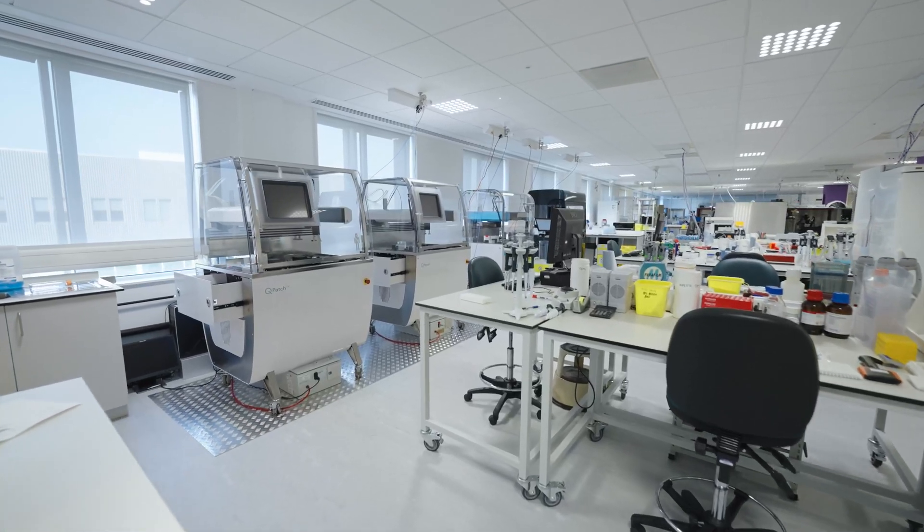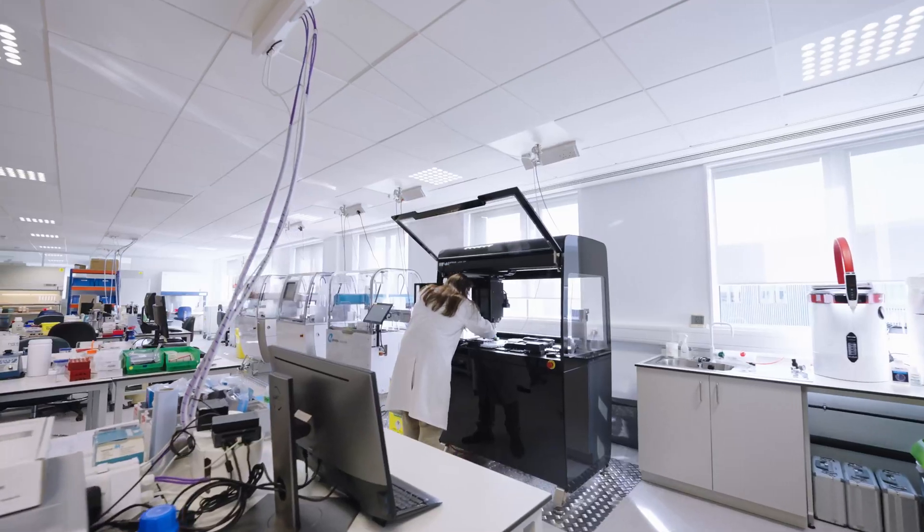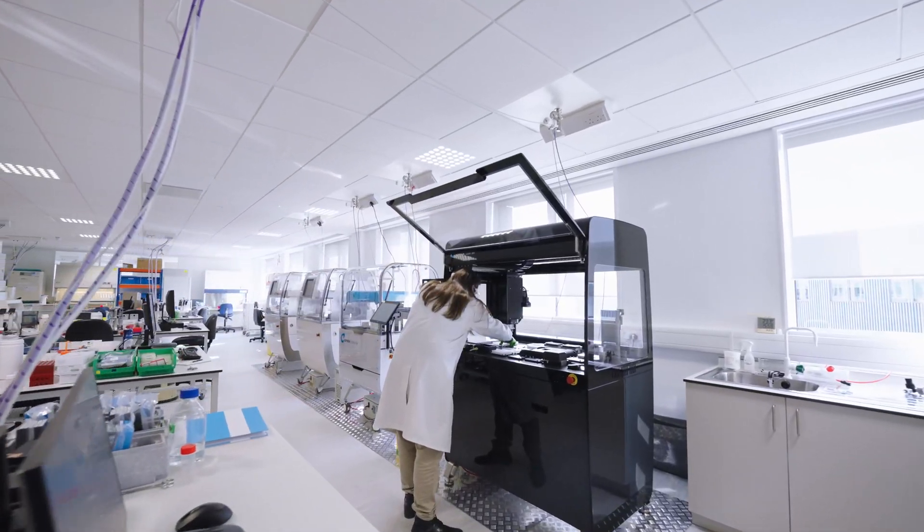Welcome to Granta Park Cambridge, the headquarters of Metrian Biosciences. We are a specialist ion channel contract research organisation providing drug discovery services to pharmaceutical and bioscience customers across the globe. Today we'd like to give you a tour of our facilities and introduce you to our capabilities and our staff.